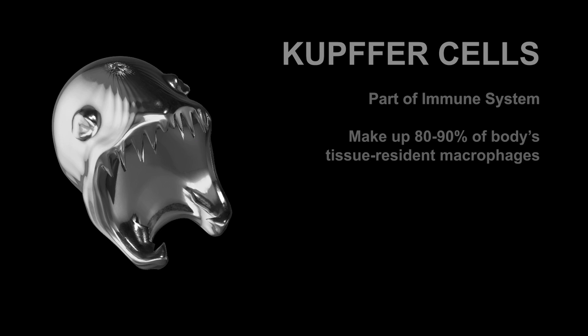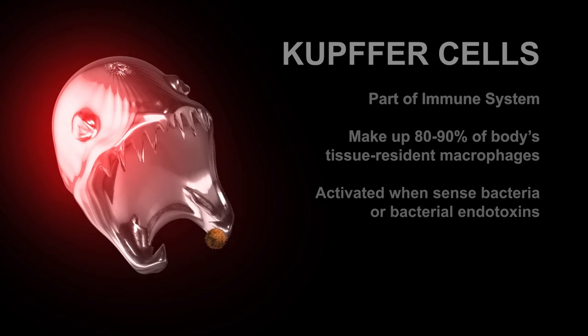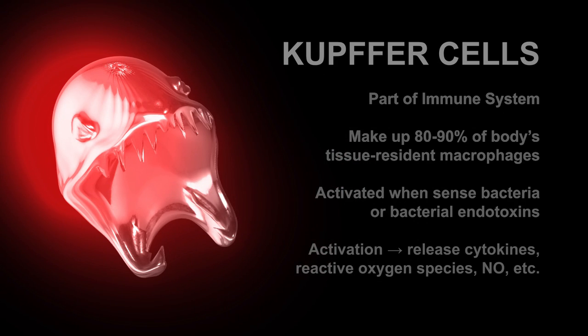Kupffer cells make up 80–90% of your body's tissue macrophages and are activated when they sense bacteria or bacterial endotoxins. Upon activation, they release various products, including cytokines, reactive oxygen species, and nitric oxide, all to defend the body.